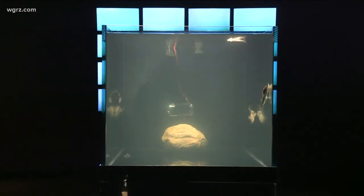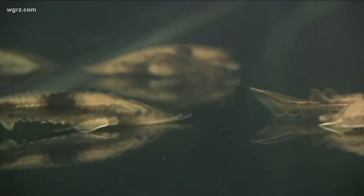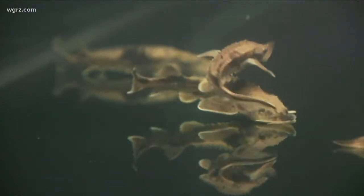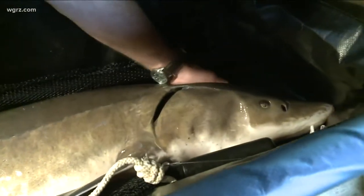The installation, titled 'Lake Sturgeon's Guide to Surviving the Anthropocene,' runs at the Birchfield Penny through November 28th. Taking you to the outdoors, I'm Terry Belke.